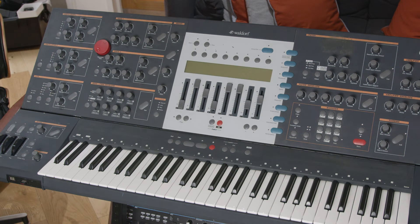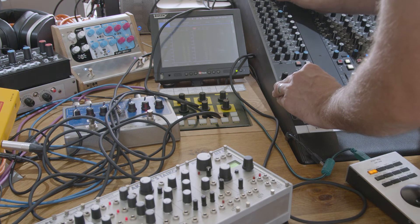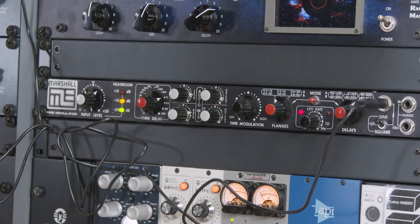My favourite piece of gear in here has probably got to be the Waldorf Wave in terms of synths. Best two bits of equipment are probably the Zale AM1 CV channel, which we're going to look through, and secondly the Marshall Time Modulator, which is just a zany, wacky box.